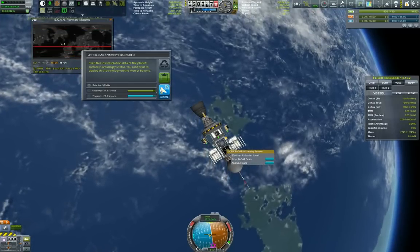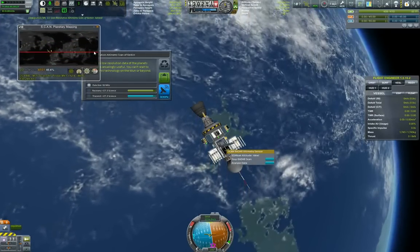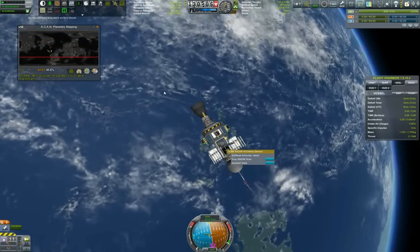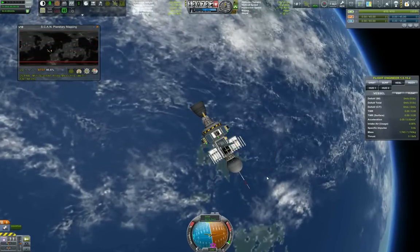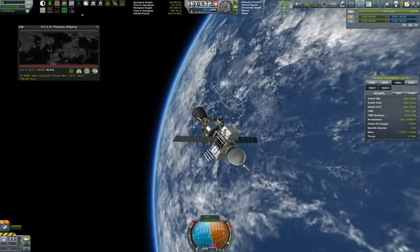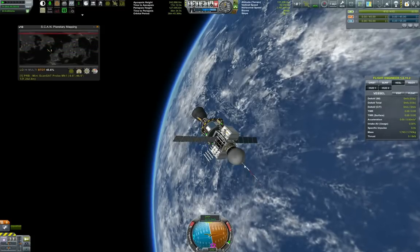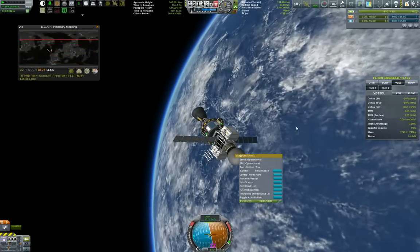Analyze it. Even this low-resolution data of the planet's surface is amazingly useful. We can't wait to get this technology further. We transmitted that data in the hope that we can use it in our R&D.